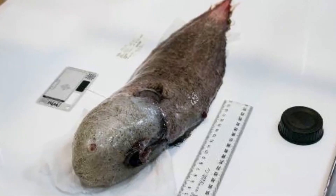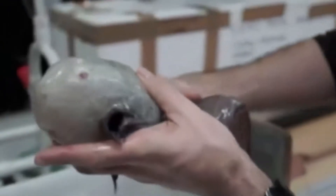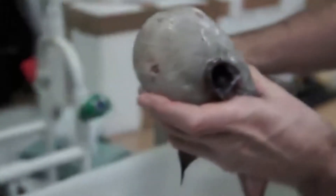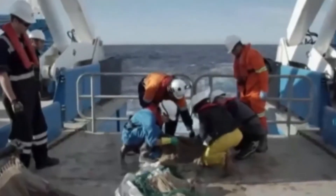Its mouth sits underneath the rest of its body, and it's protrusible, meaning it extends to catch food and then disappears back inside of its own body. Oceanographers aboard the HMS Challenger collected the first specimen of the species in 1873, which was the last time one was ever seen.